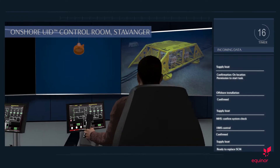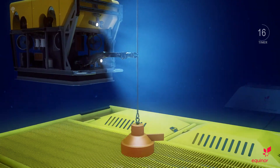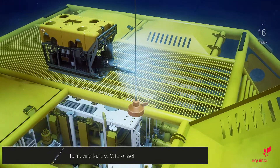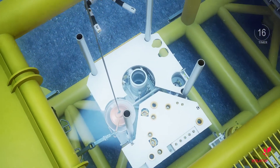UID ready to replace SCM. This is UID control, ready to start operation. Easy down on crane. Easy up on crane.